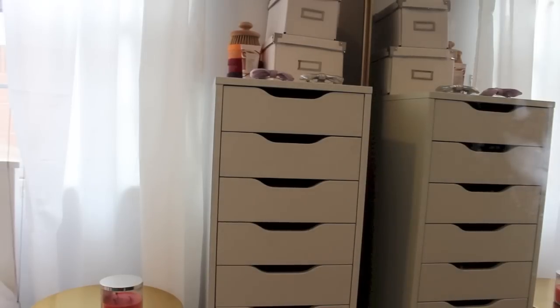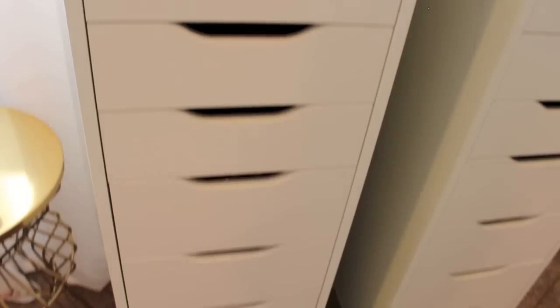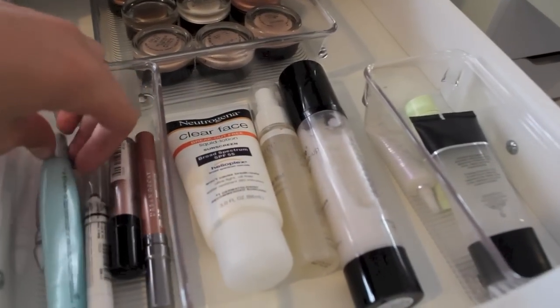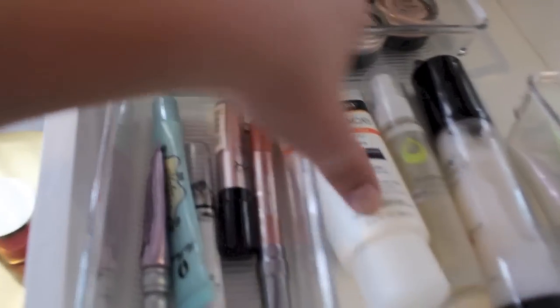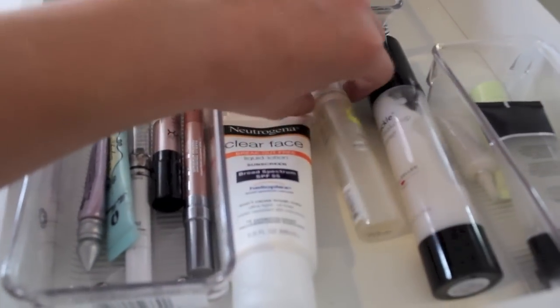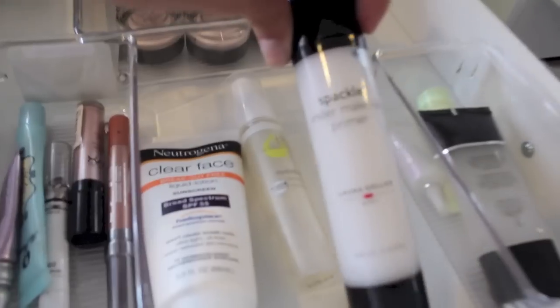Now moving over here, this is where I keep the majority of my makeup. This is the Alex 9 drawer from Ikea — I'm sure you guys have seen this before. I'm going to jump right into the top level. So I have primers here — this is the Too Faced, a little sample one of the Urban Decay, and then random stuff like that. Then I have some stuff that just didn't fit in here, which is a Clear Face sunscreen for when I need sunscreen on my face. This is Juice Beauty Hydrating Mist, and then a Spackle Primer from Laura Geller.